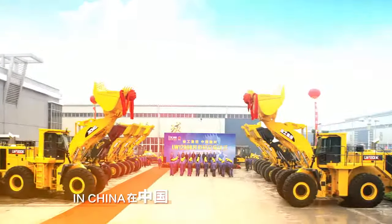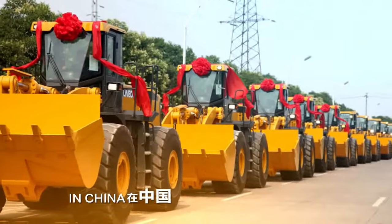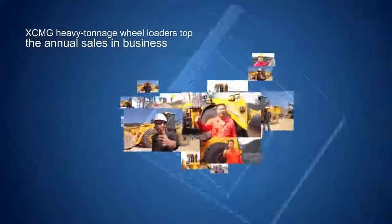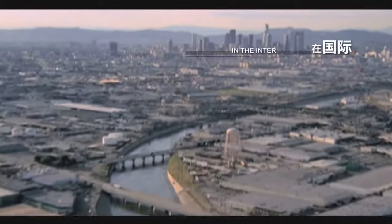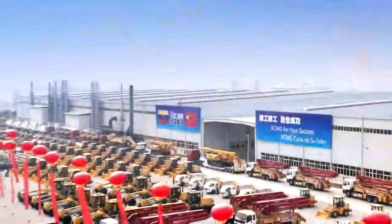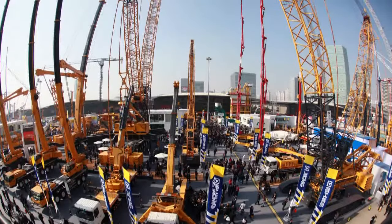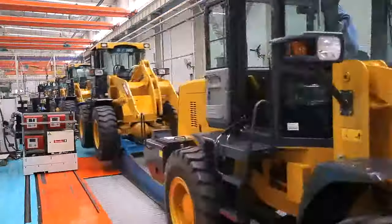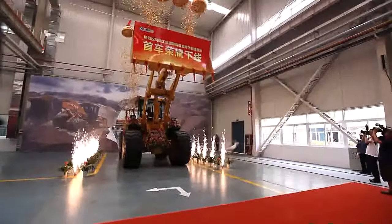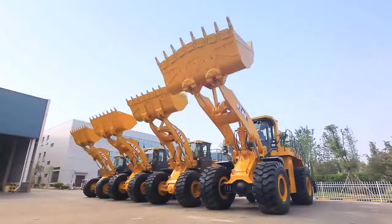In China, XCMG has already exceeded other brands at home and abroad in terms of annual sales of large tonnage loaders, topping the industry with distinct advantages and becoming the first choice in China. Globally, XCMG large tonnage loaders have vigorously entered many countries, building a new image of Chinese loaders. XCMG leads loader technological development in China for its outstanding technologies and high quality.